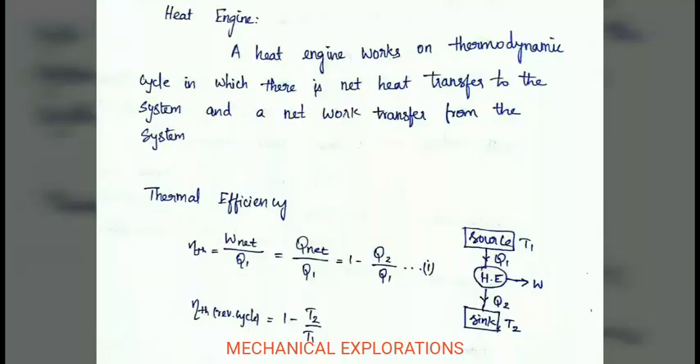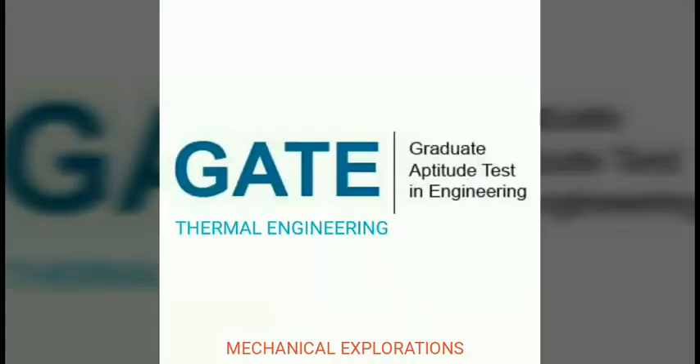What is a heat engine? A heat engine works on a thermodynamic cycle for which there is net heat transfer to the system and net work transfer from the system. As seen in the diagram, heat from the source is transferred to the heat engine, and work is taken from the heat engine to the sink. The thermal efficiency is given by 1 minus T2 divided by T1, which is useful for solving problems.